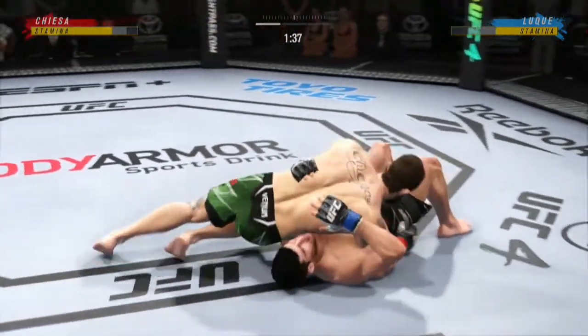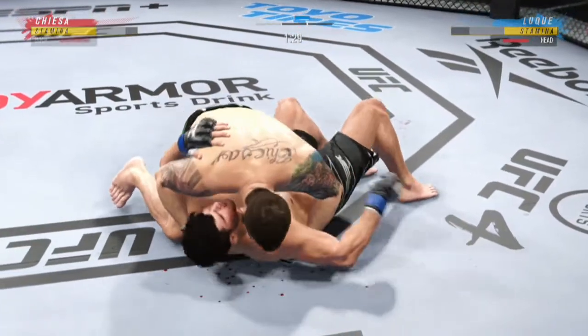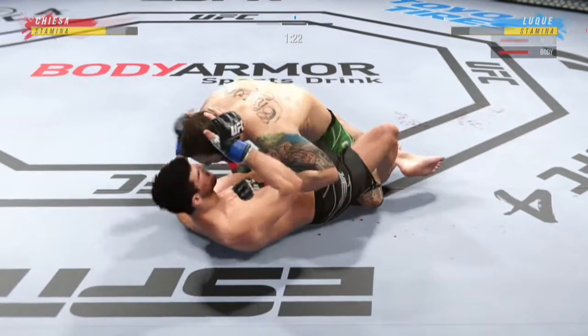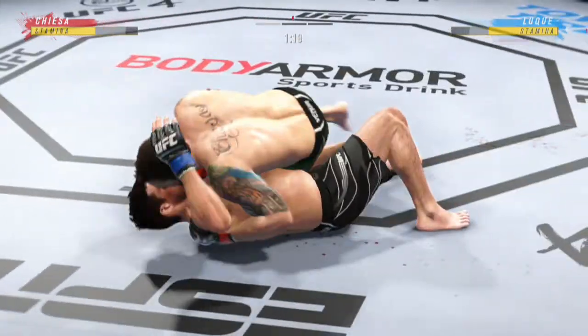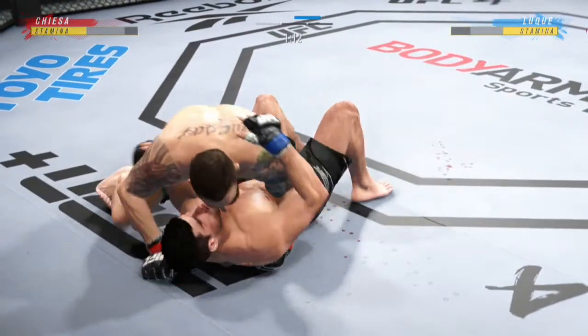North-south position now. We'll see who transitions first. Strong bottom work here, staying busy. You've got to be careful playing on the ground with this guy — you don't want to mess around for too long. You've got to stay busy on the bottom, and he's doing it here. Nice punch.